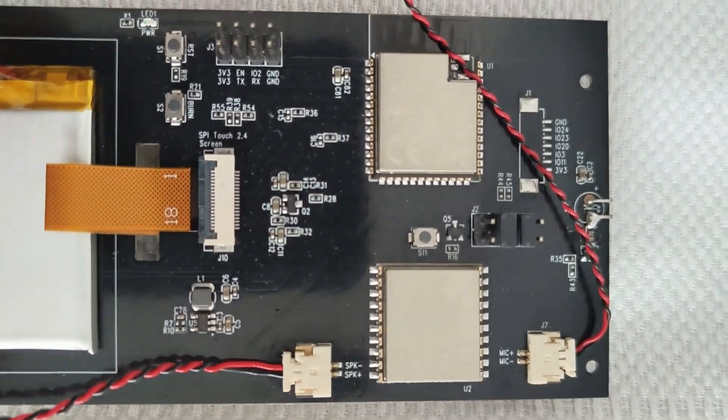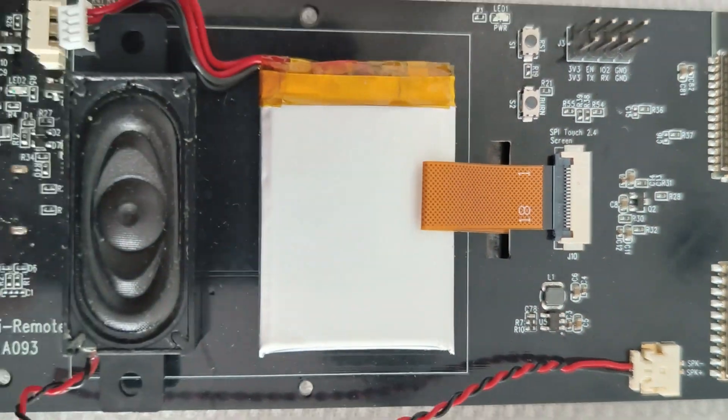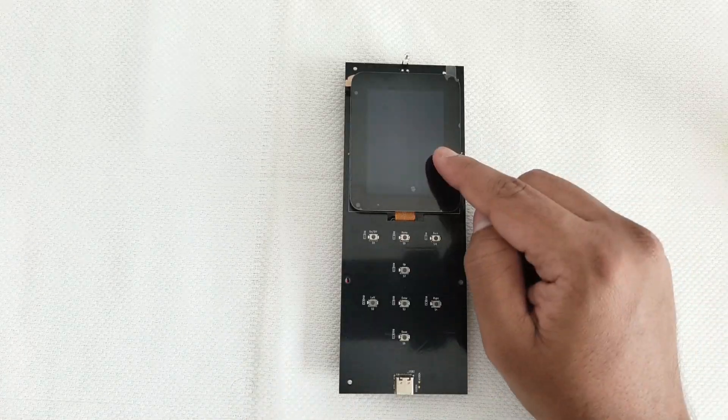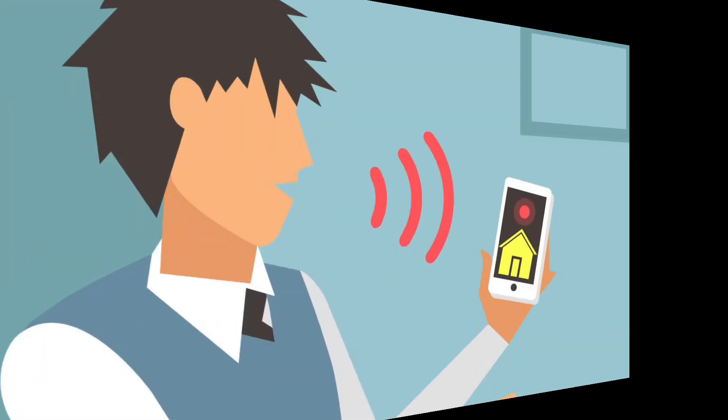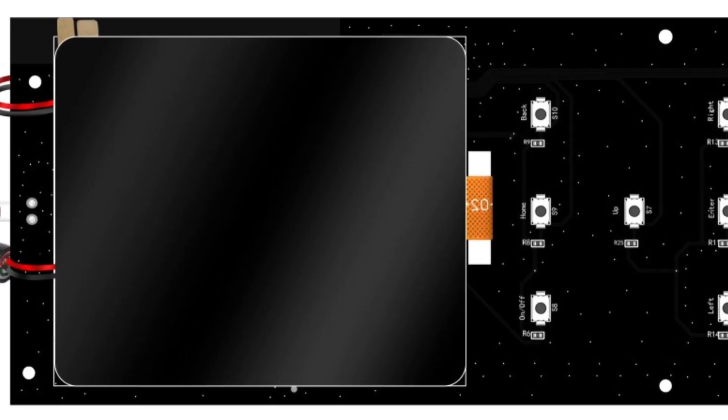The key differentiator of this remote is that it can be controlled in three ways: buttons, touchscreen, and offline voice commands. Let's dive deeper into what the AIPy Remote consists of.